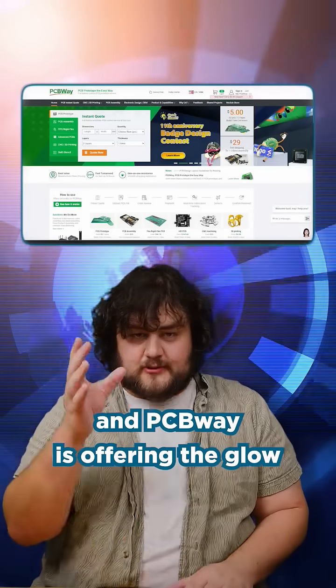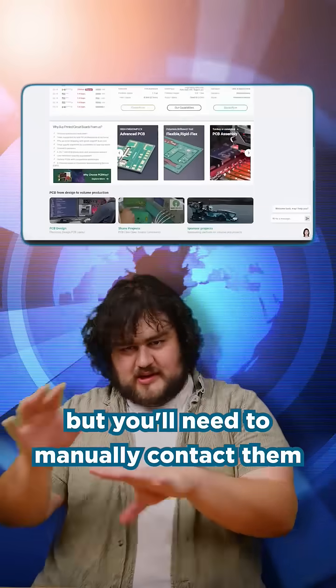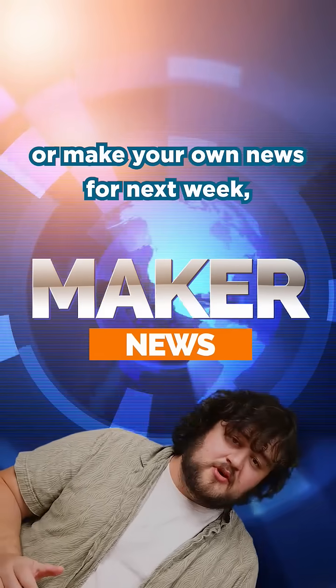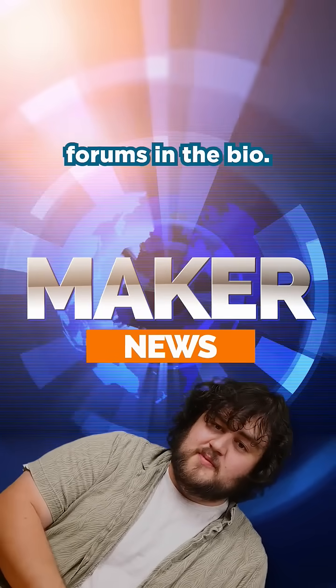PCBWay is offering the glow-in-the-dark silkscreen, but you'll need to manually contact them about placing an order. If you want to follow our sources or submit your own news for next week, you'll find a link to the forums in the bio.